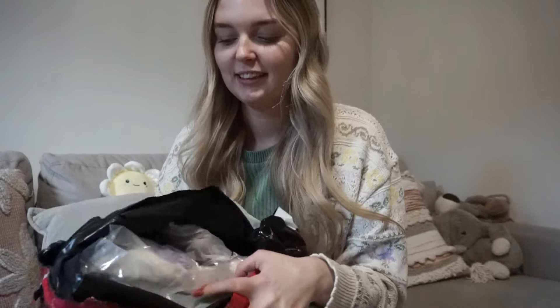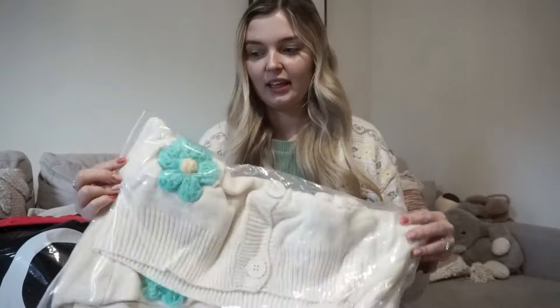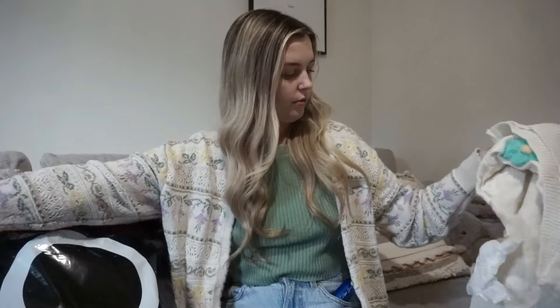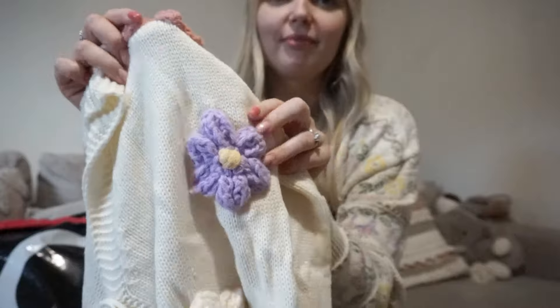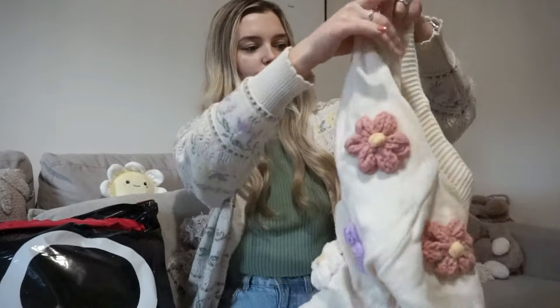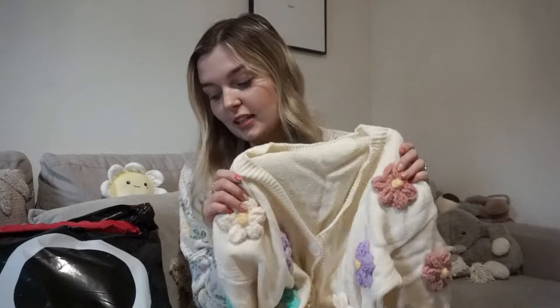I don't personally support Shein but just as a one-off, we've got the TikTok haul. I can see floral already and I'm quite excited. So this is the cardigan I was most excited about — it's a knitted cardigan with all these flowers on it. I think that's really cute! There's no label with the brand or size, but I think that's fine for the price I paid.